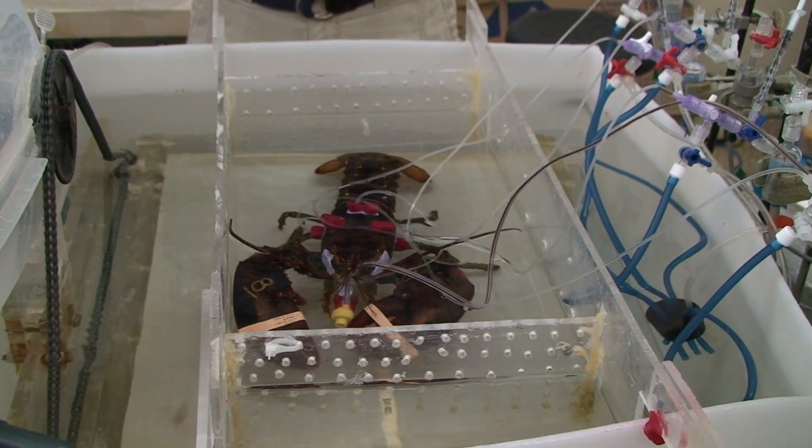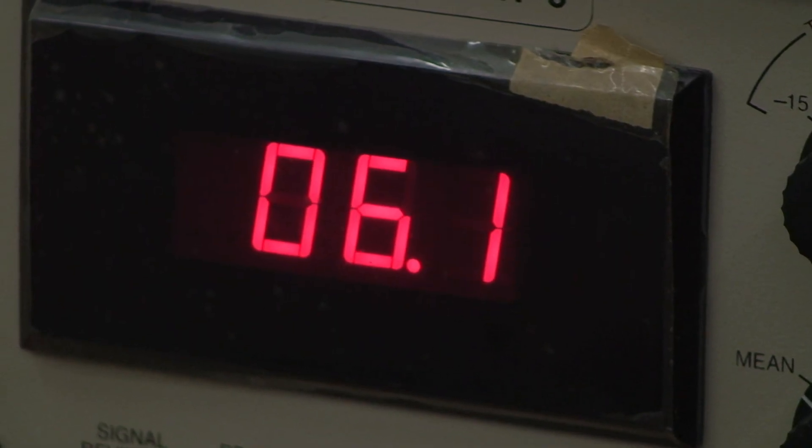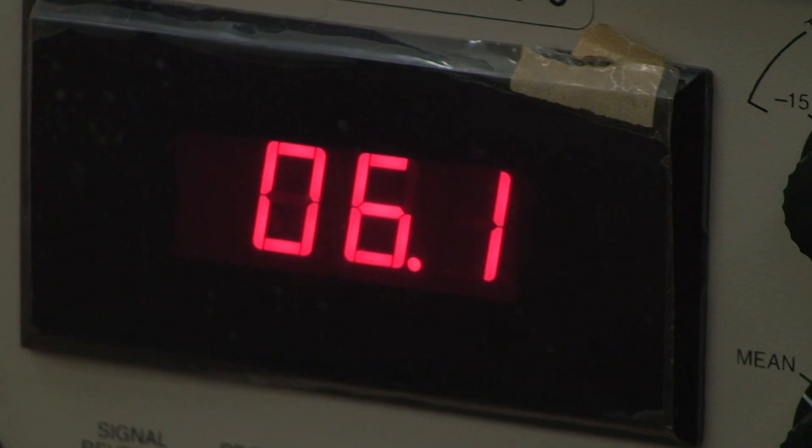What we do is put them on the treadmill and let them rest, come to a resting state, and then walk them on the treadmill. What's good about that is that we're working them metabolically at a known rate — it's not like chasing them around the tank.